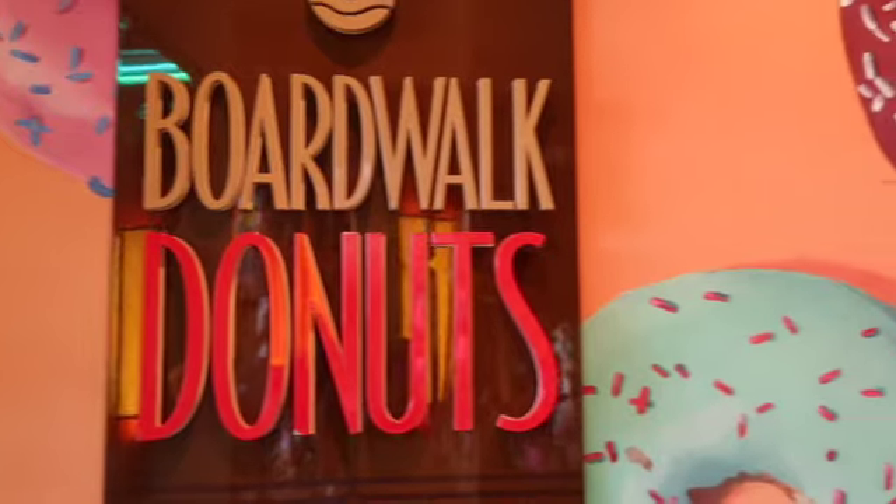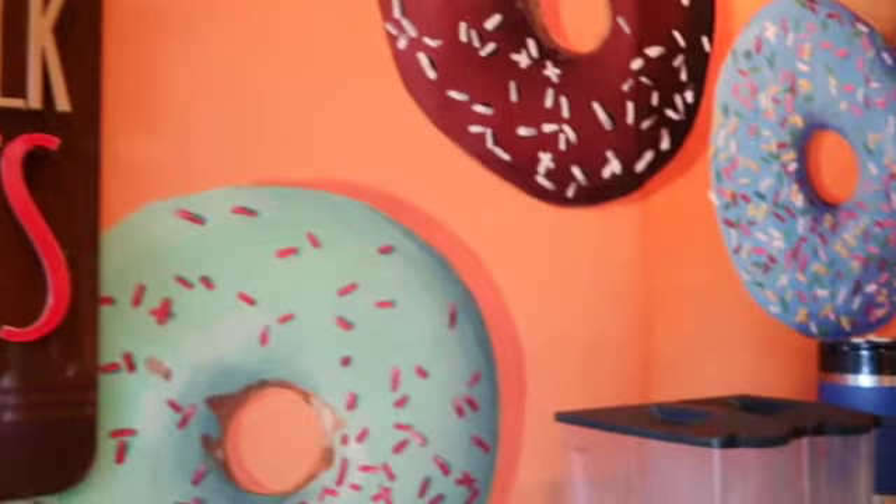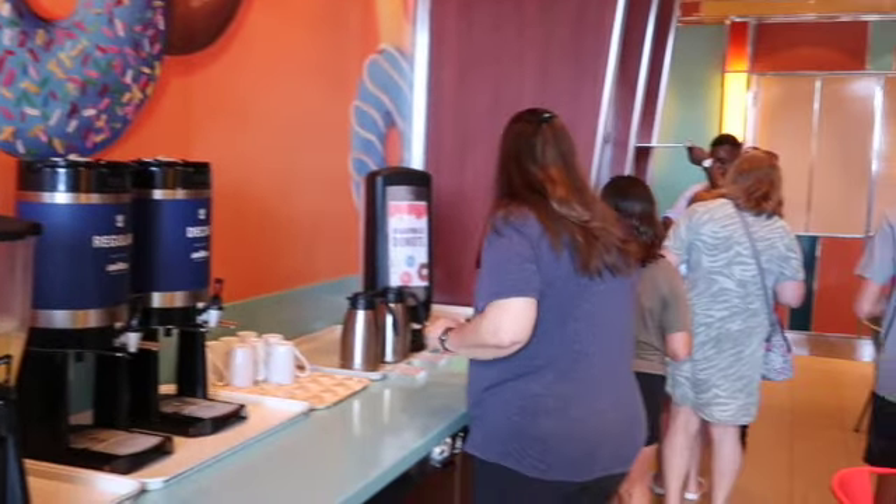Behind me we have the Boardwalk Donut. It's only open for three hours and it's pretty much just for breakfast. It's a grab-and-go type of breakfast. You can get all kinds of different donuts and free coffee — it is complimentary.